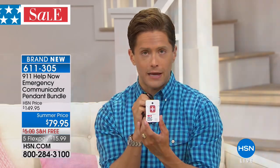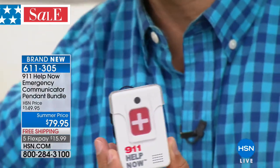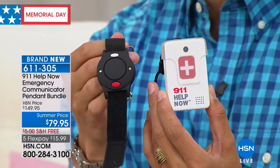You literally have permanent, instant, and immediate access to 9-1-1 at the touch of a button without ever paying a monthly bill, because you bought it here from HSN. For Memorial Day weekend, for the first time, we're giving you not only the best value and lowest price we've ever offered on the 911 Help Now pendant, but when you buy it this weekend you also get a wrist alert alarm — a wearable device with super bright lights and a super loud alarm.